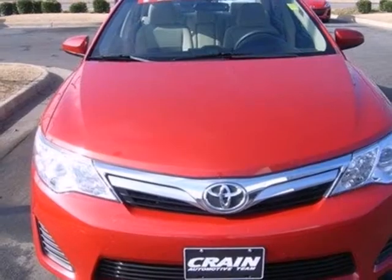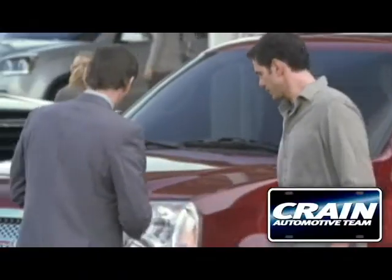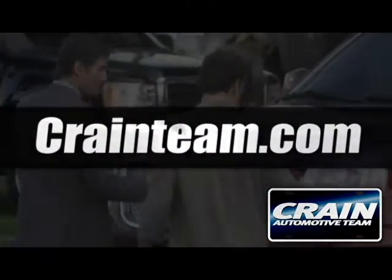A favorite among many, this Camry offers the best of all worlds. Come see for yourself today. Visit us anytime at craneteam.com.